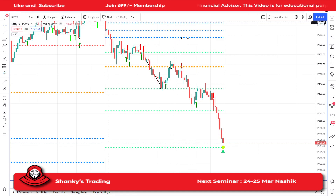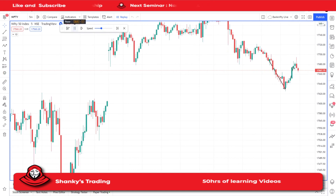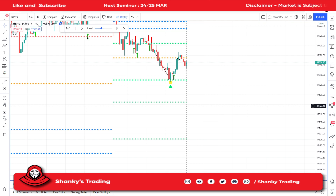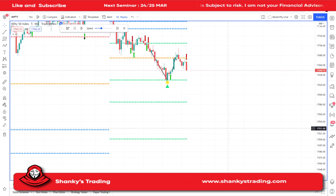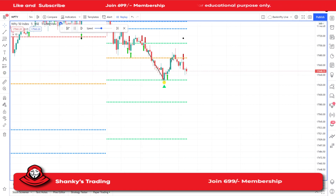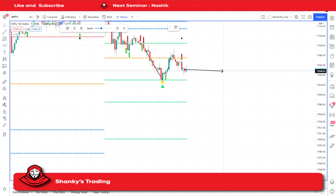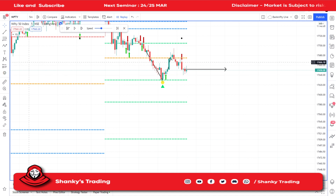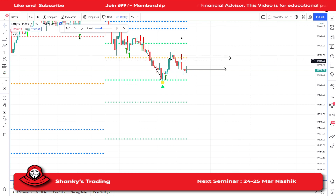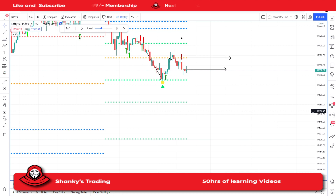After that we can see what happened — now we know it is below the previously low line. Then we got a sell signal. When the sell signal comes, this was your entry point. Your stop-loss — you know this is the previous day low line — that is your SL. Let's see in the back testing whether it hit that SL or not.